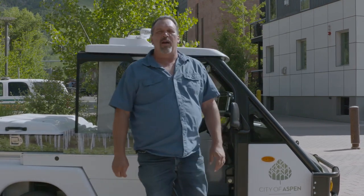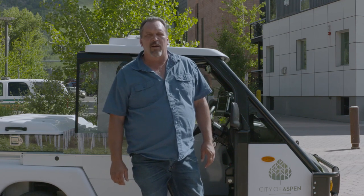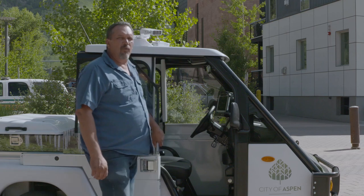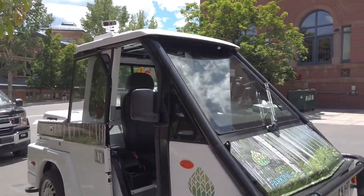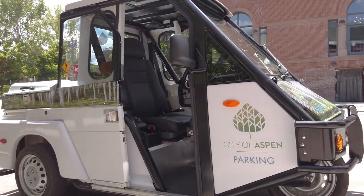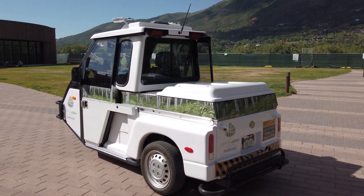Hi, I'm Blake Fitch, Parking Operations Manager for the City of Aspen. We're here today to talk about our new patrol vehicles, the Gopher by Westward Industries. These Gophers are an essential part of our fleet for our parking control. We have four of these vehicles in the fleet, and we've used them approximately 16 years.